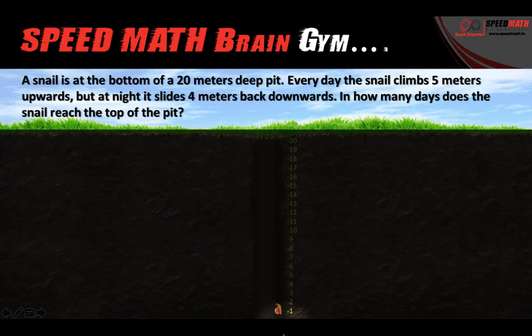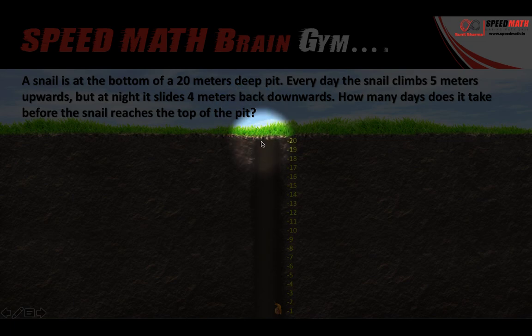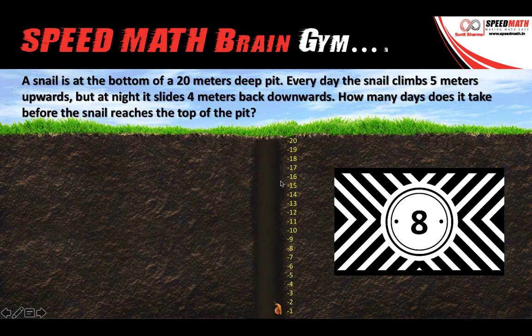Here you can see this is a pit and this is a snail. It's a 20 meter deep pit. The question is: the snail will take how many days to reach the top of the pit, if during the day time the snail climbs 5 meters upwards but during the night time it slides 4 meters downwards? You have 10 seconds to think.